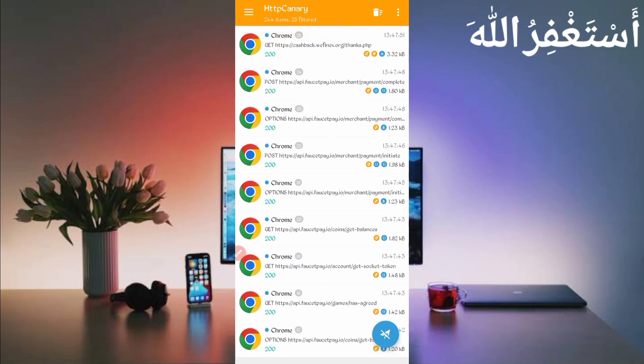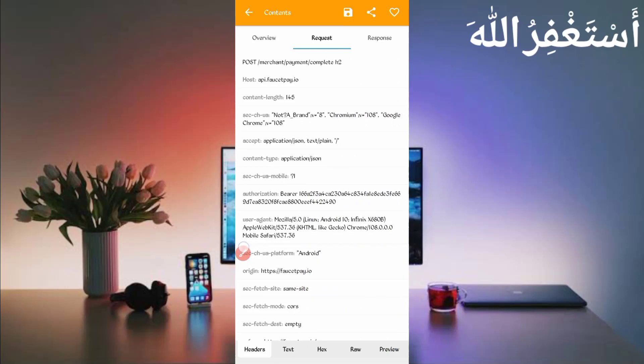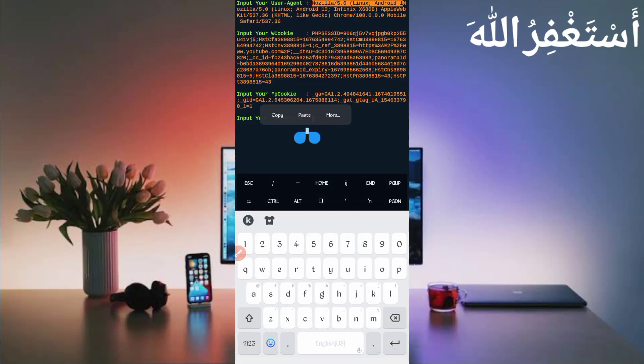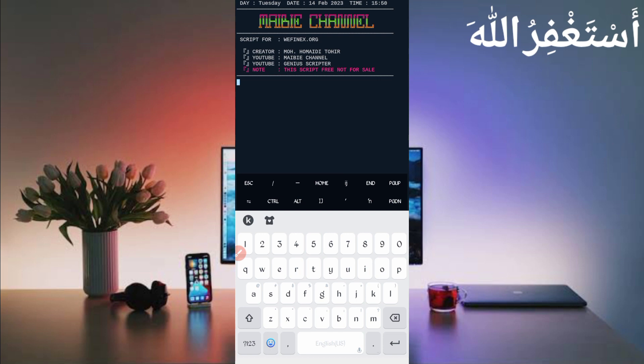Now we need the FasterPay authorization. Go back to Canary again and find 'merchant payment slash complete.' Open that file, slide right, and here you can see the authorization. Long press on authorization — it is copied. Go back to Termux, paste your authorization, and press Enter. Now wait to connect your account.